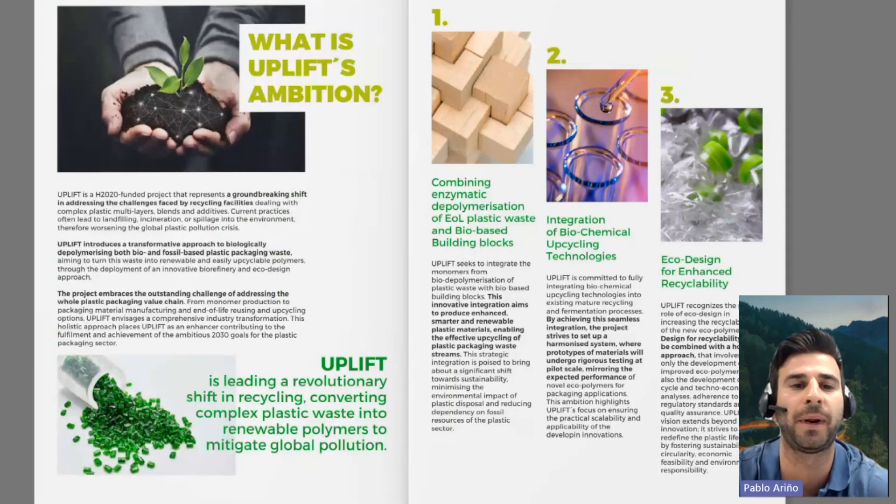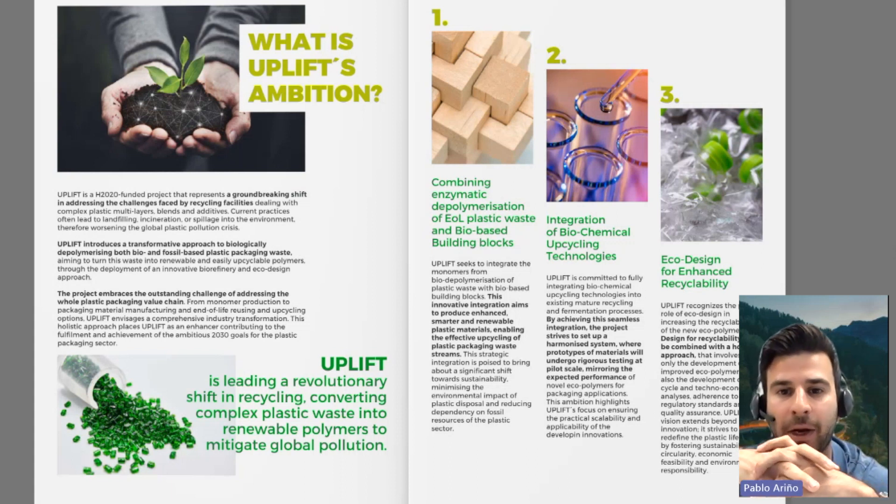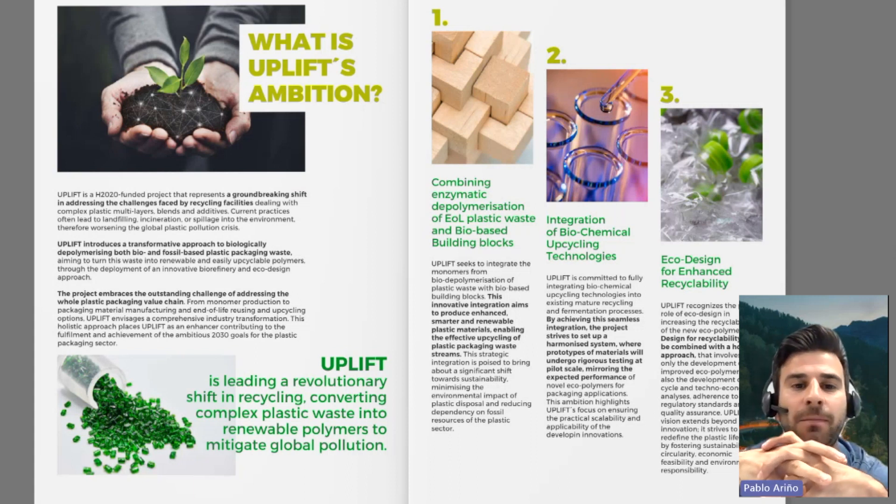Starting with explaining what Uplift's ambition is: Uplift, an H2020-funded project, represents a significant shift in addressing the challenges faced by recycling facilities dealing with complex plastic multilayers, blends, and additives. Uplift aims to offer a transformative approach by biologically depolymerizing both bio- and fossil-based plastic packaging waste, converting it into renewable and recycled polymers through an innovative biorefinery and ecodesign approach. The project addresses the entire plastic packaging value chain, from monomer production to packaging material manufacturing and end-of-life recycling and upcycling options. Ultimately, Uplift aims to enhance the achievement of the ambitious 2030 goals for the plastic packaging sector.